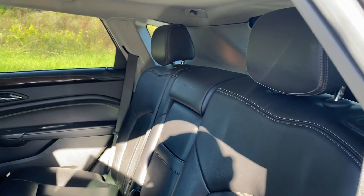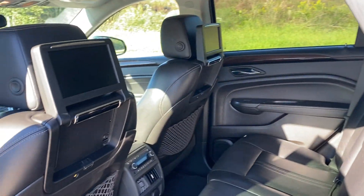The leather is in great condition — very clean. There's your DVD players.